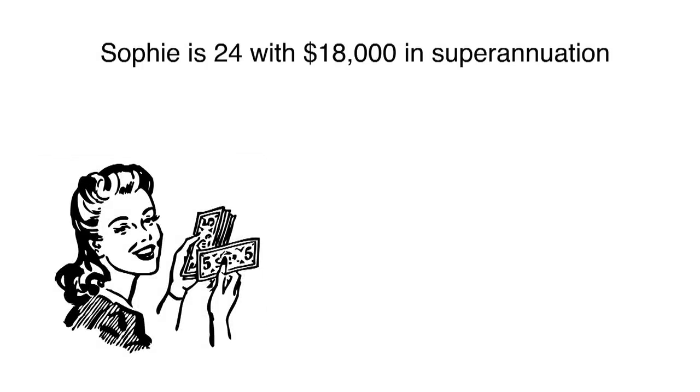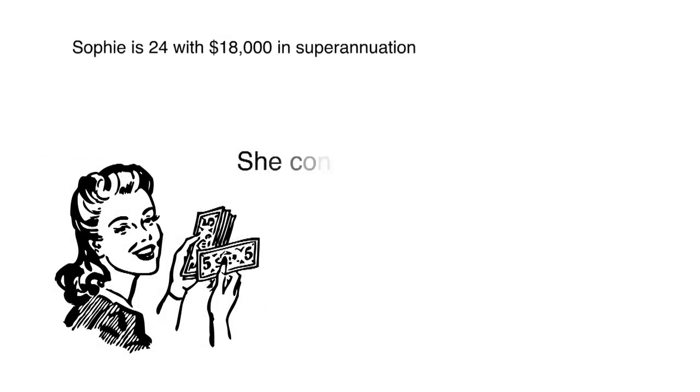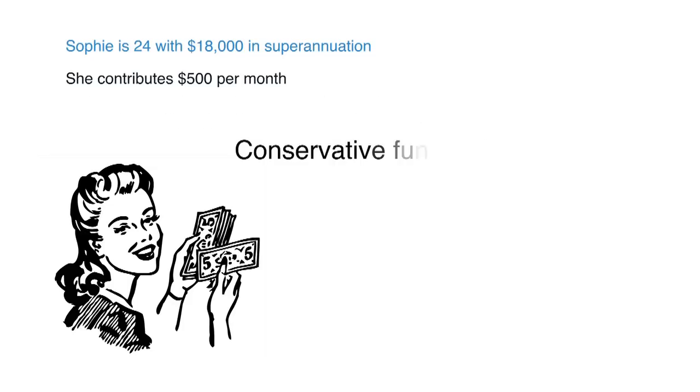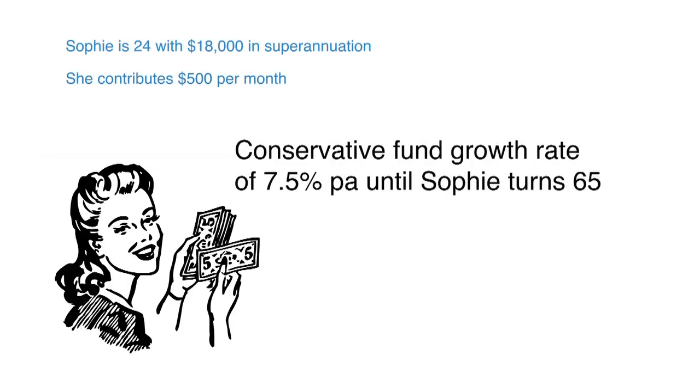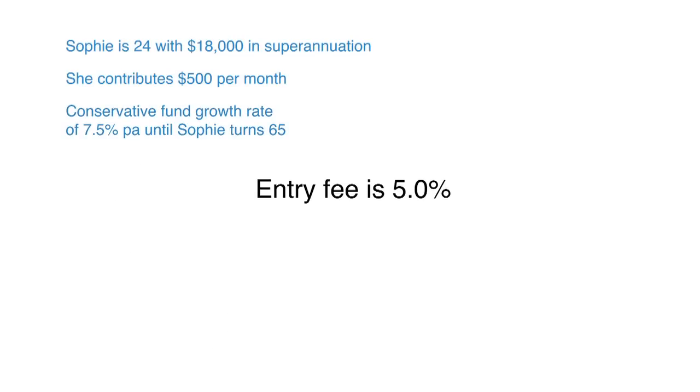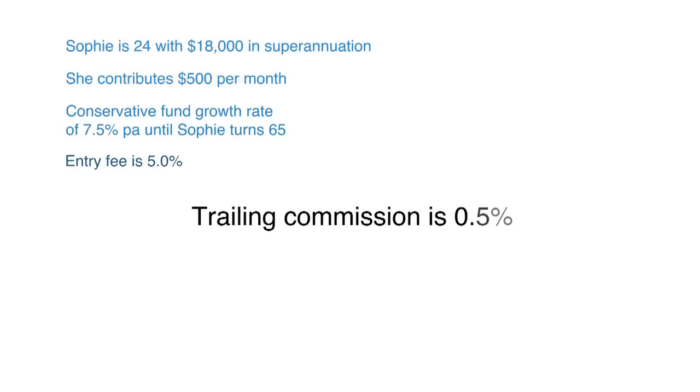For example, Sophie is 24 and has eighteen thousand dollars in her superannuation fund. She makes a monthly contribution of five hundred dollars, and we'll assume the fund has an annual growth of seven and a half percent until Sophie turns 65. The fund has a five percent upfront entry fee and a half a percent trailing commission.